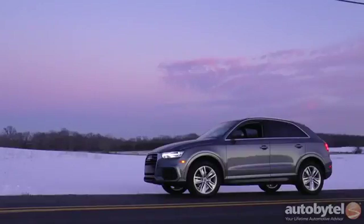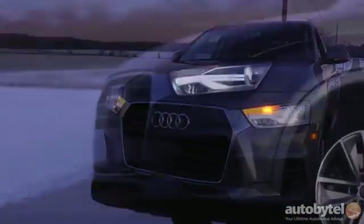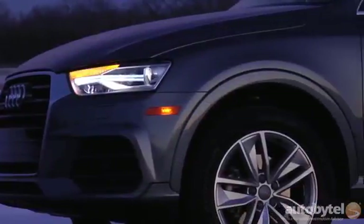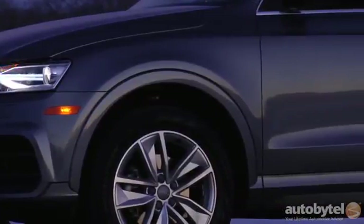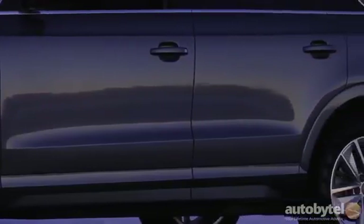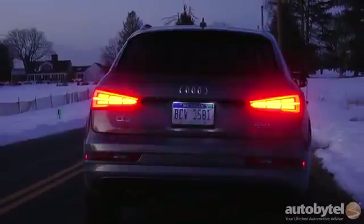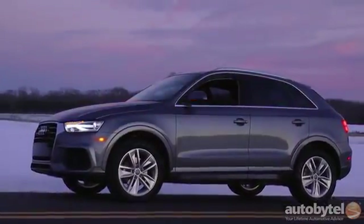The Q3 is a gorgeous little ride, but it faces tough competition in the expanding tiny crossover class — from the range of vehicles mentioned up front, in addition to the new Lexus NX and the Volkswagen Tiguan, which is the Q3's cousin and has been around for nearly a decade. Head over to autobytale.com to see how they all stack up.